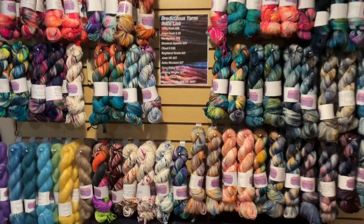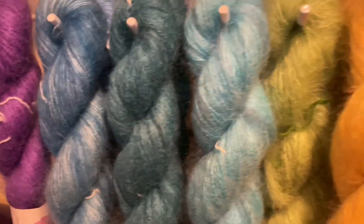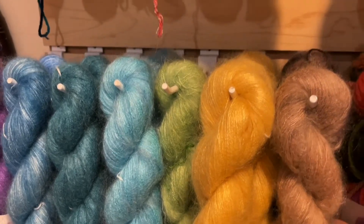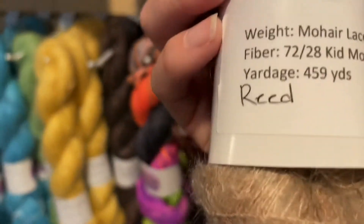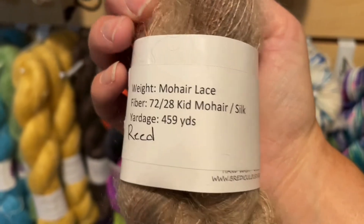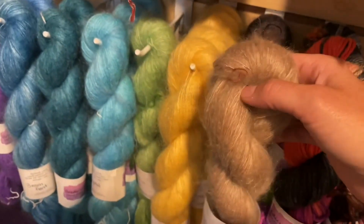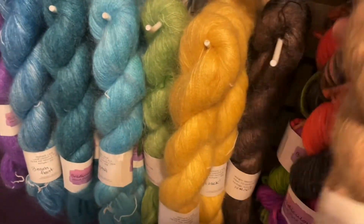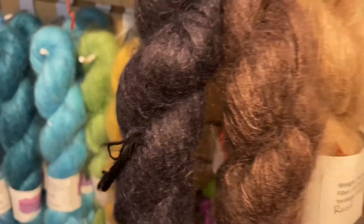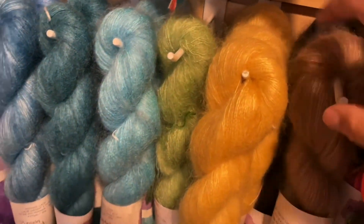Over on this wall we have her mohair silk — the mohair lace is $29 a skein. It's a 72/28 kid mohair silk blend and you get 459 yards. She's got it in a few colorways: one each of reed, walnut, and abyss, and then there are four of quack, which is this really pretty light yellow.